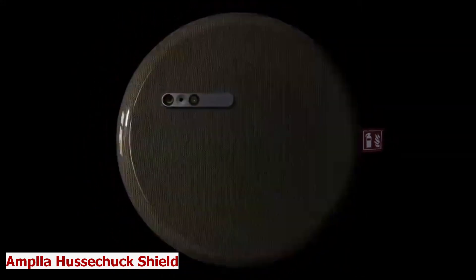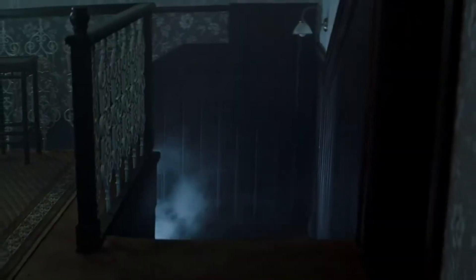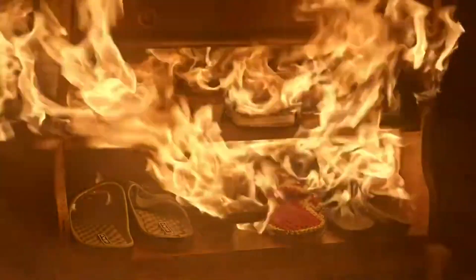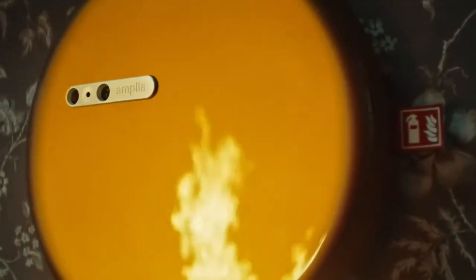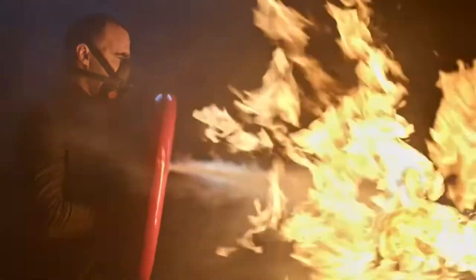Ampla Hussuchuk Shield. Fires can happen anytime and anywhere. They can cause damage, injury, and even death if not stopped quickly. But how can you fight a fire safely and effectively? Meet Ampla Hussuchuk Shield, the fire extinguisher that also acts as a shield. This is not just a fire extinguisher — it's a smart device that adapts to your needs.